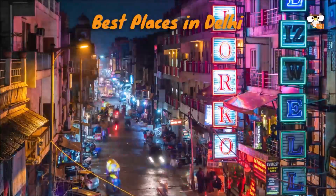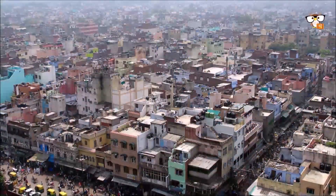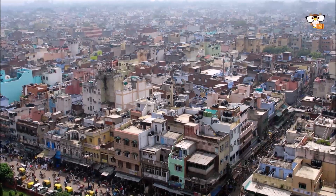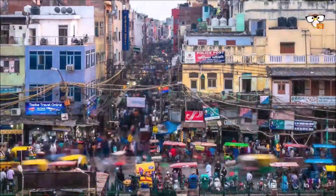Delhi is actually a double city — Old Delhi and New Delhi — and the capital of India. It is one of the largest cities in the world. An estimated 13 million people live in New Delhi. In India, only Mumbai is larger.